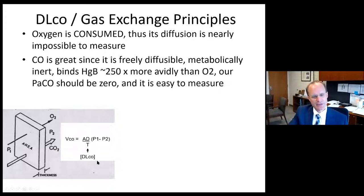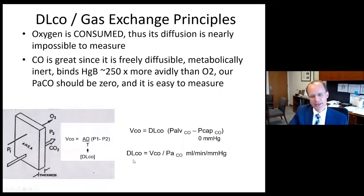The DLCO is what we're measuring and deriving. We know the partial pressure of CO and measure the flux of CO in and out of the lung with a CO sensor at the patient's mouth. The units for DLCO — milliliters per minute per millimeter of mercury — represent a flux of CO. That's the principle of the DLCO maneuver.